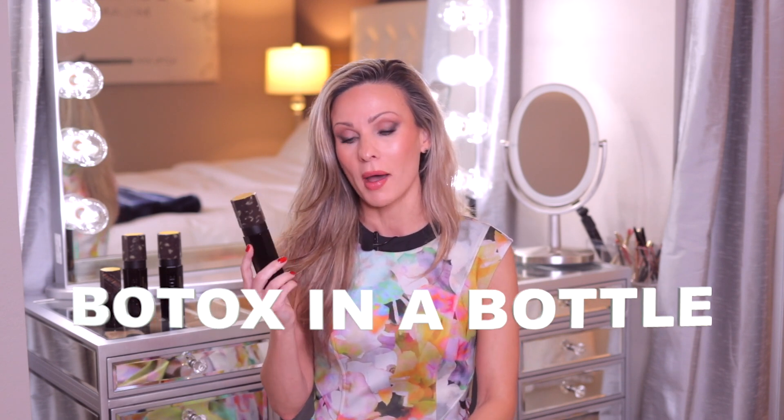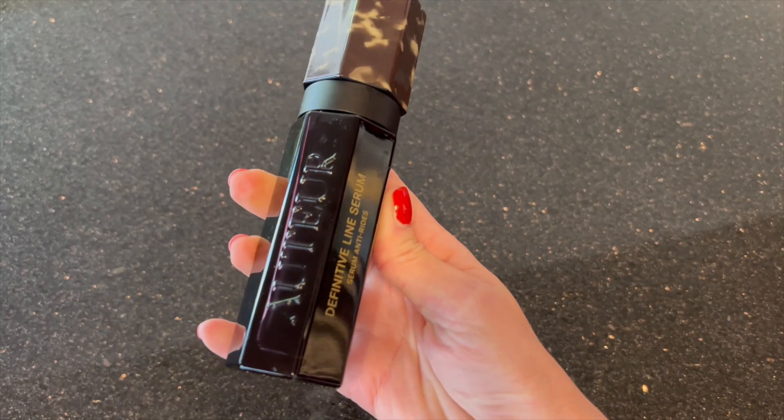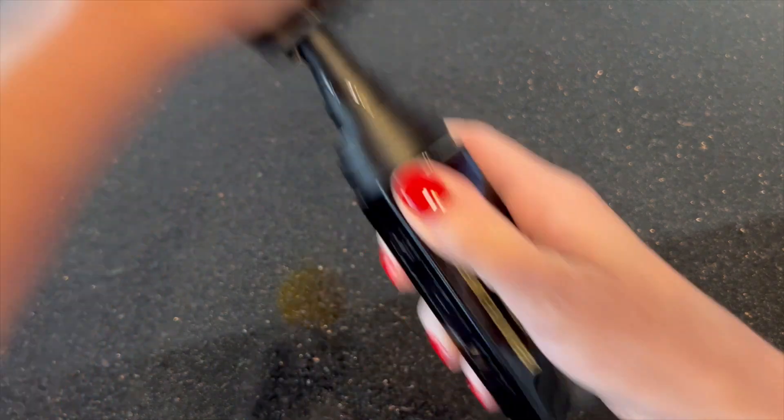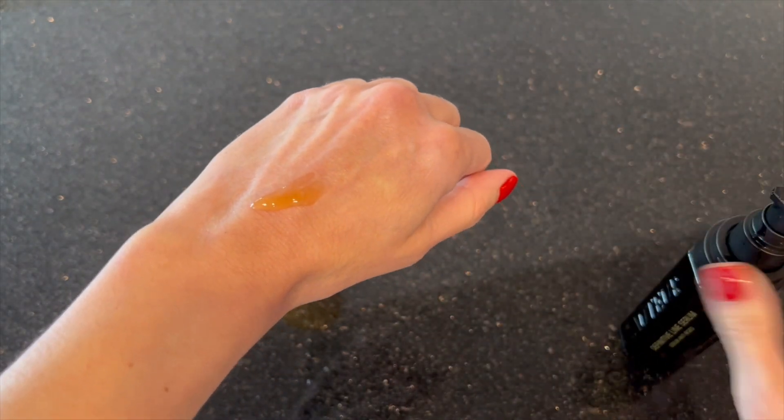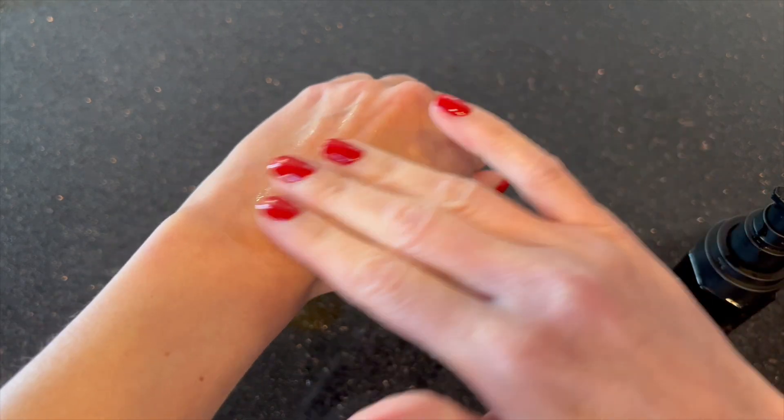Let me start with my absolute favorite serum — this is my new love. I'm talking about the Definitive Line Serum. This is a wrinkle-reducing, line-reducing, firming and smoothing serum. It contains a lot of different peptides, one of which is Synec — that's why I love this serum, because it does have a Botox-like effect. It's the true Botox in a bottle. It also contains a Hyaluronic Complex with a very nice formulation. The consistency is unbelievable — very thin and jelly, it sinks into your skin immediately and has an immediate firming effect. It also contains resveratrol and multiple other peptides.